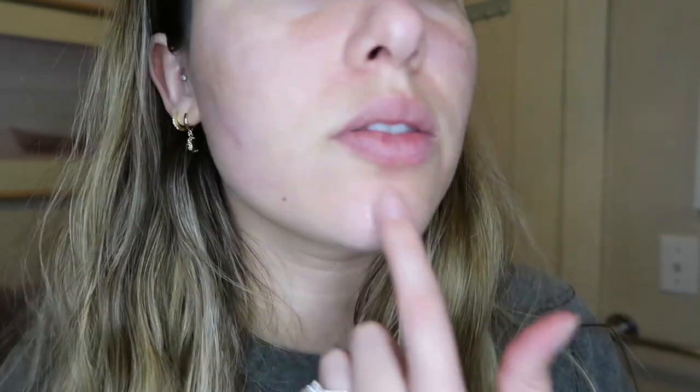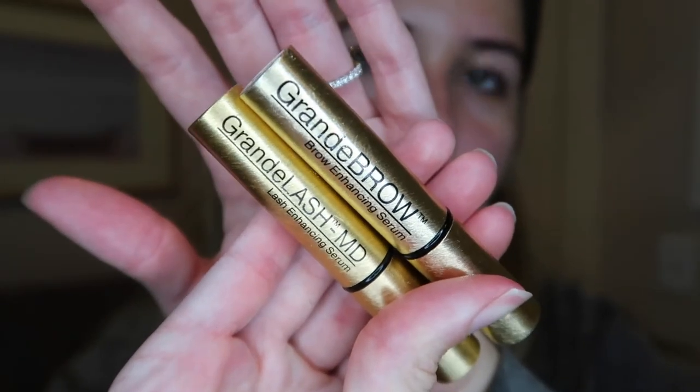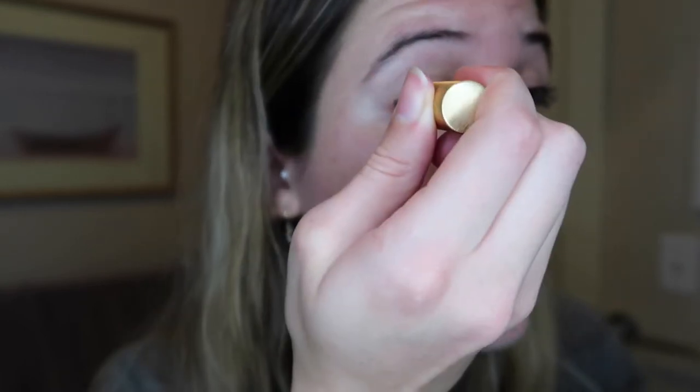Then I go back in with my Tula spot treatment — the same one I used earlier. This is especially great overnight because it really helps to bring down inflammation. The last step is eyelash and eyebrow serum — I use the GrandeLash and GrandeBrow serums by Grande Cosmetics. They came in a set from Ulta's little mini travel set. I got these almost five months ago and they still have a lot of product left. I can really see a difference in the thickness and fullness of my lashes and brows, and the brow serum makes my brows feel a little thicker.